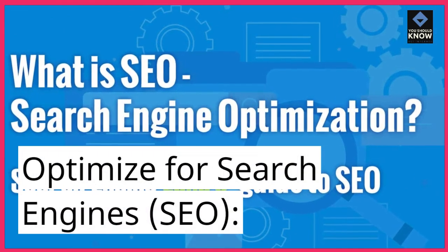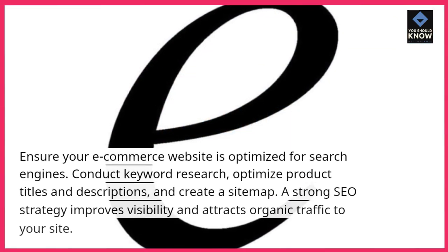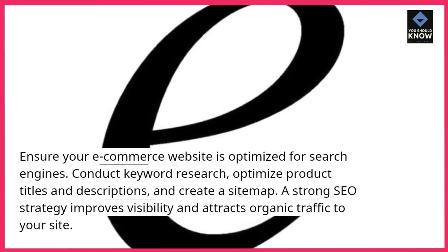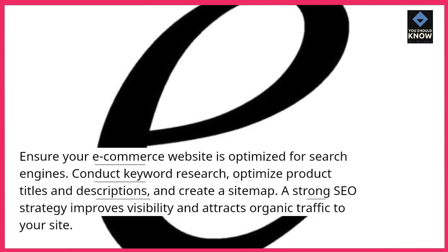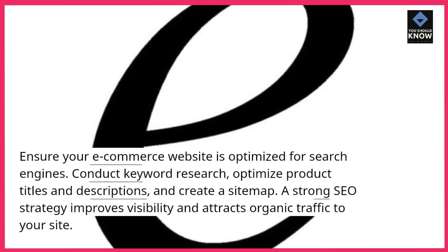Optimize for search engines. Ensure your e-commerce website is optimized for search engines. Conduct keyword research, optimize product titles and descriptions, and create a sitemap. A strong SEO strategy improves visibility and attracts organic traffic to your site.